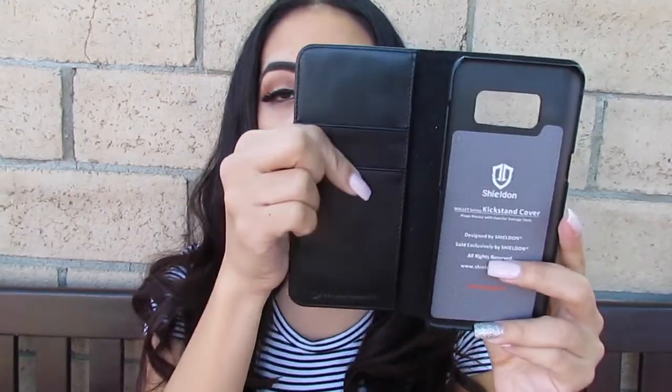Then I have a more simple one — this is all black and it's a wallet case, so it has cards here and phone here, and it's just black. By the way, these cases are found on Amazon. So this is the OG case, and this is a pink glittery case — super super girly.